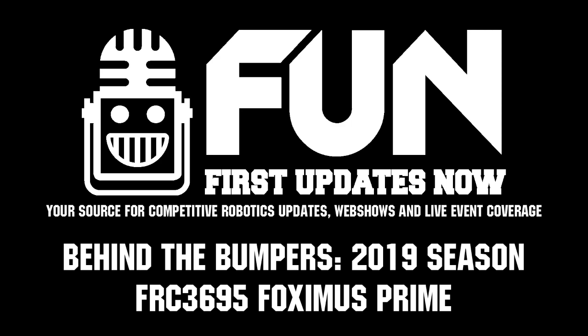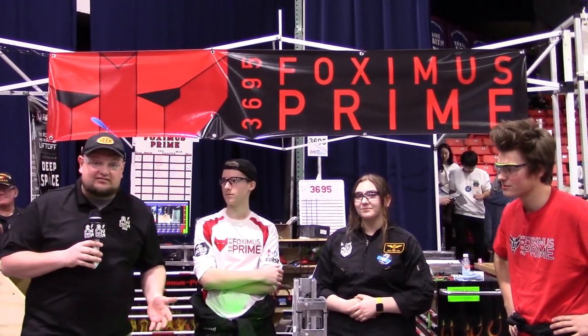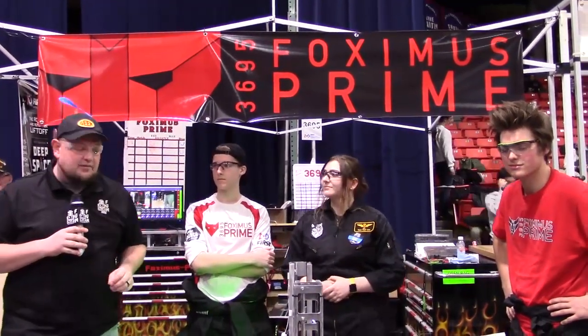Here at the Midwest Regional, checking in with team number 3695, Foxmas Prime. As we're interviewing, this team is the number one seed here at the Midwest Regional. I'm here with Colton, Kenzie, and Caleb. We're going to learn about the robot on Behind the Bumpers.